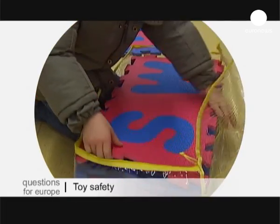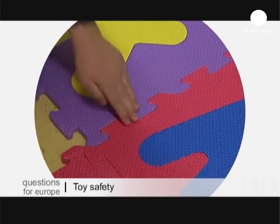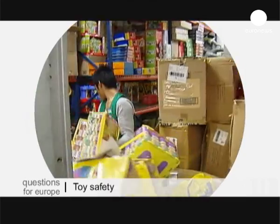Foam puzzle mats like these were recently withdrawn from sale as a health hazard, as were baby bottles made with toxic BPA. So what does the European Union do to ensure that toys and other items used by children are safe?